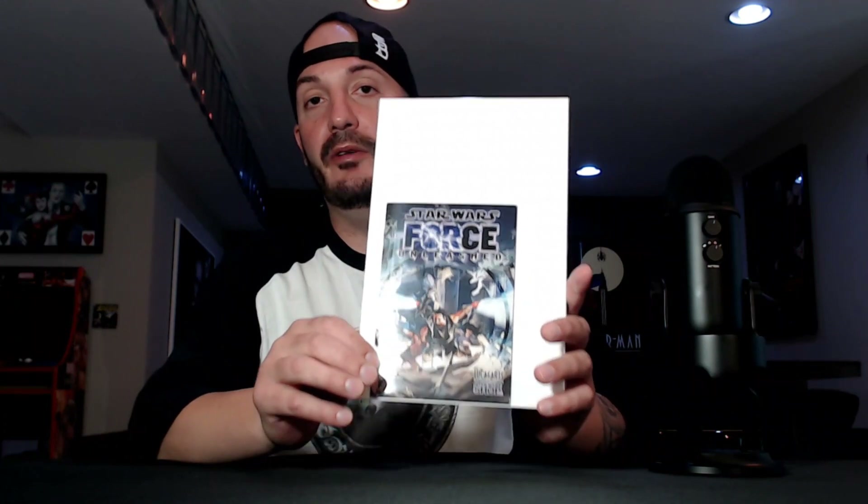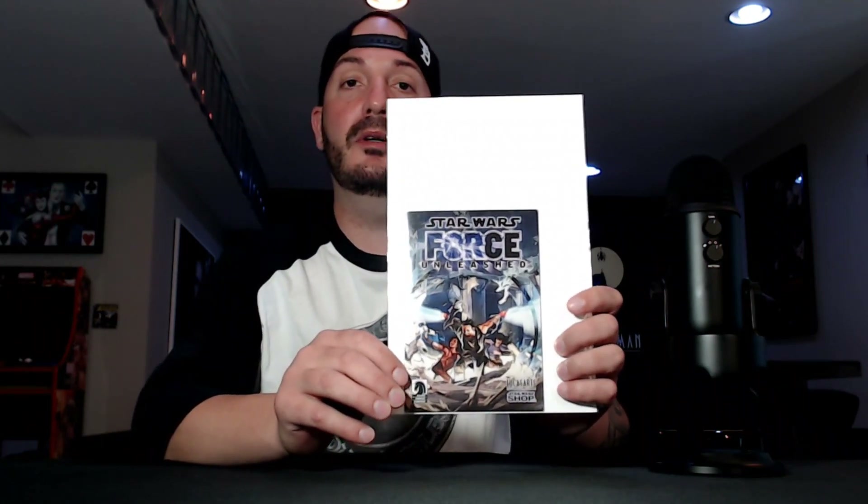First up, a little Star Wars book. This is from the video game Force Unleashed — you guys remember that game, cool game back in the day. This came with the PC game. I eBayed it while I was in the shop and they were selling for like $60, $70 a book. It's in great condition. I paid five bucks for it, so I said why not?